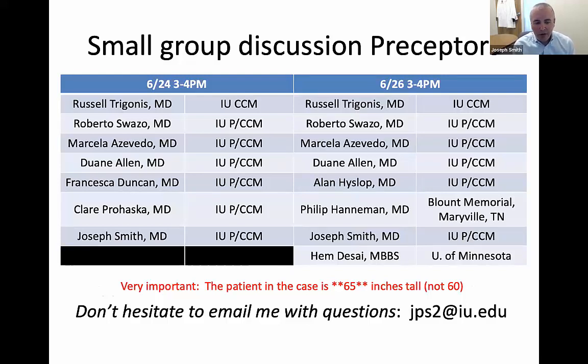A couple of hints: the patient in the case is actually 65 inches tall, not 60 inches tall — apologies for that error. After this session is over, don't hesitate to email me with any questions; my email address is jps2 at iu.edu. We're all going to jump into separate breakout rooms, and about 15 of you at a time will be connected with one of the fellows or myself as a small group discussion preceptor.